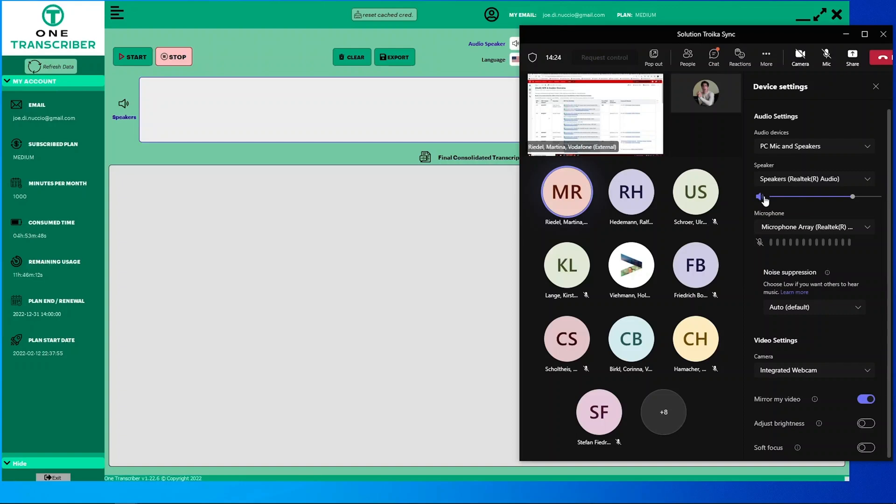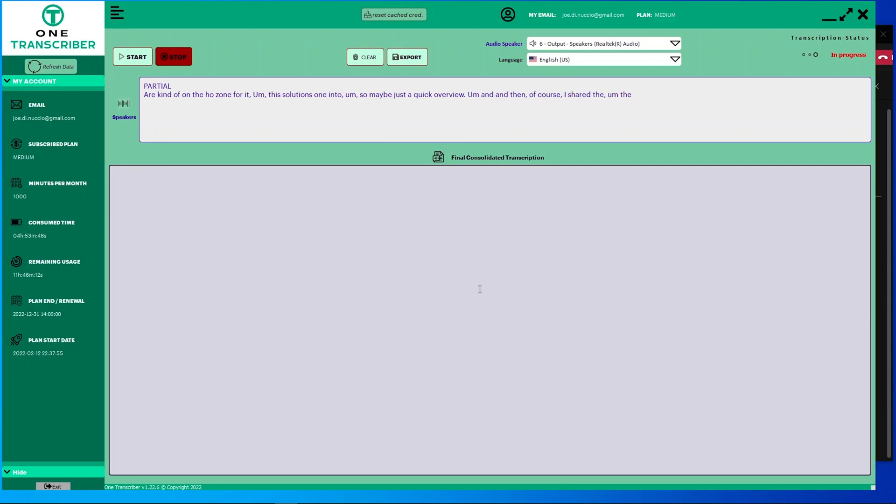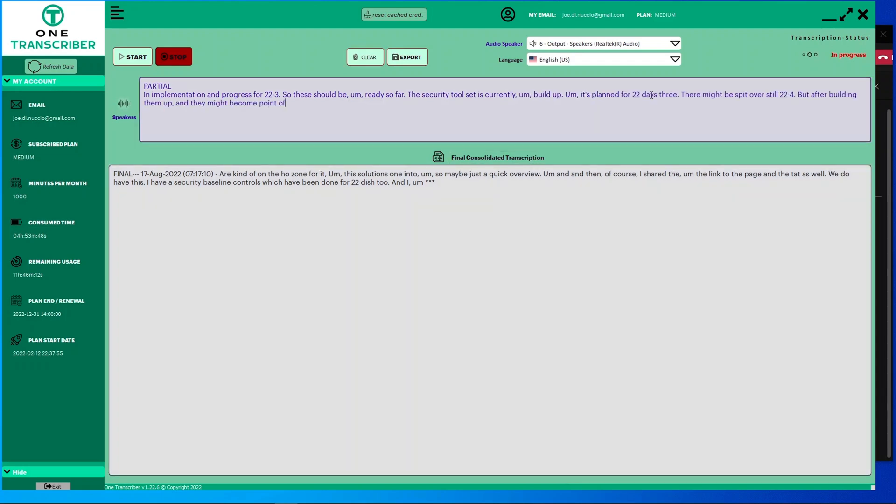One Transcriber is the quickest and easiest way to turn any audio into written text. Check out how simple it is. Once you log in, you'll see one important button up top — it's the one that says Start. Just click that button to watch the transcription happen in real time. Once the sentences are consolidated, they're also time-stamped for you. That's it. It's that easy.